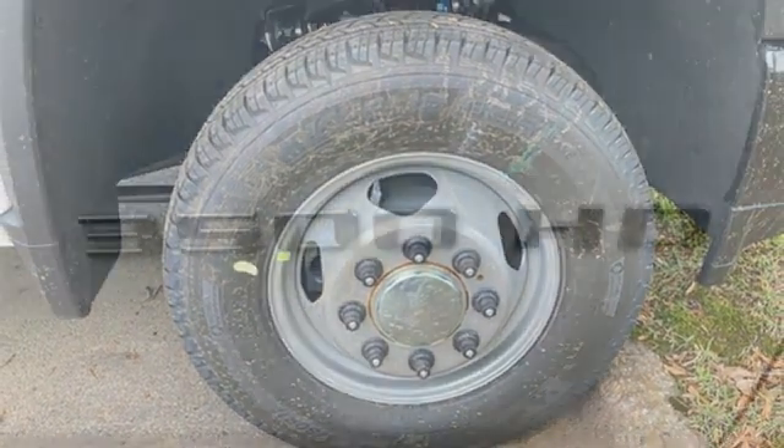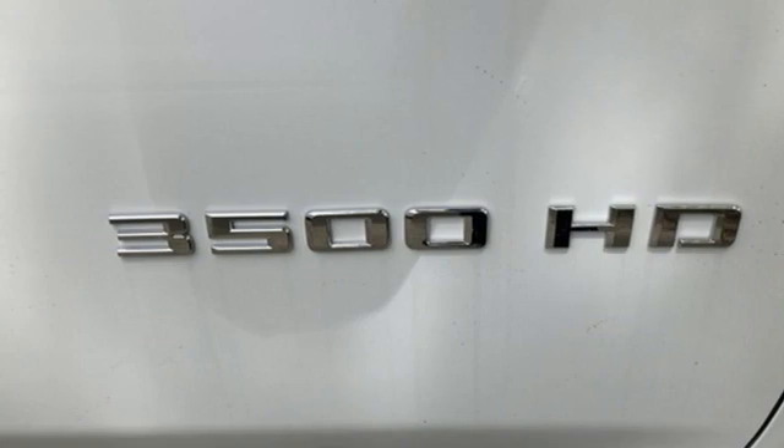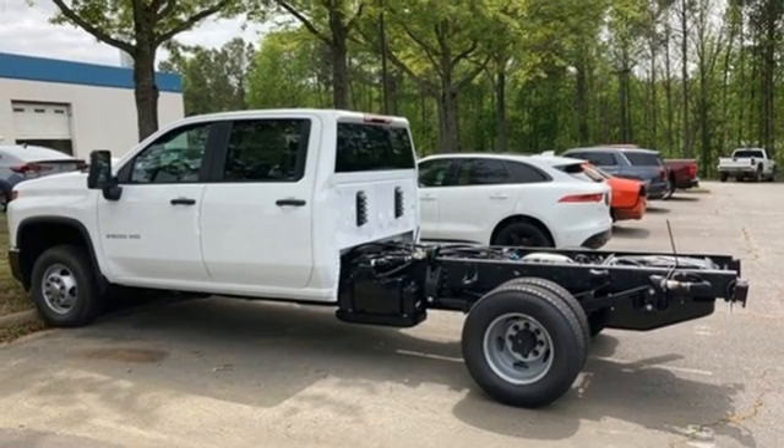Wireless phone connectivity, manual tilting steering column, electronic shift on the fly, and automatic transmission. There's even more to see in person.